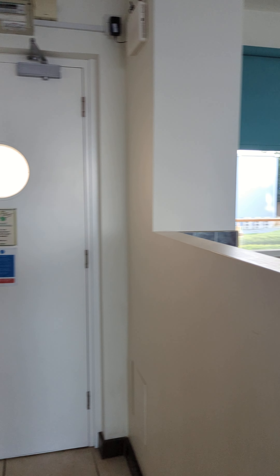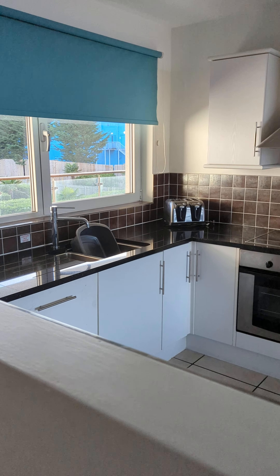Room tour of one of the apartments in the hotel block. So we've got a kitchen, little fridge freezer, dining table, sofa area, and a TV.